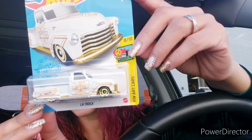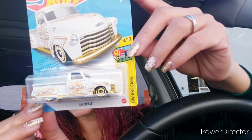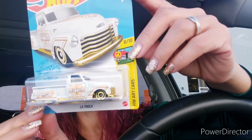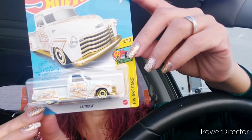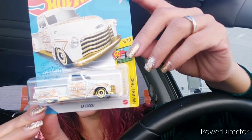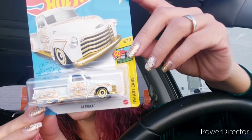I love how it looks — like from back in the day — and it's white and gold. It says it's an art car, called 'la troca,' which means 'the truck' in Spanish.